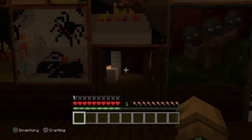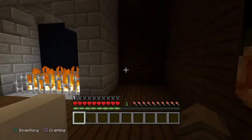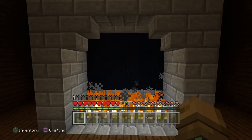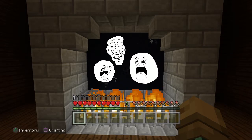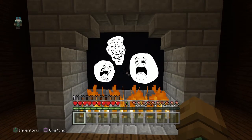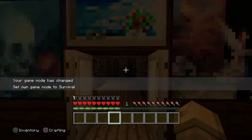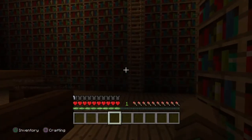And here we have the living room with a fireplace which is also a TV — there wasn't room for both. Hey look, my favorite show is on. I love this show.